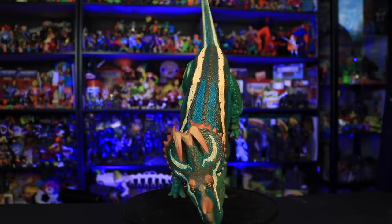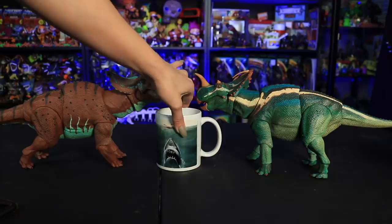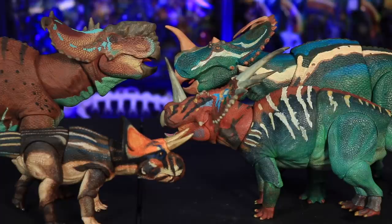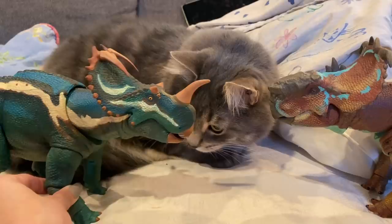Let's do a little size comparison. Here they are next to a coffee cup and some Lysol — everyone's got Lysol in the house and the bottle size doesn't change, so it's a perfect size reference. And here are a few other wave one Ceratopsians and my Muffin for comparison.